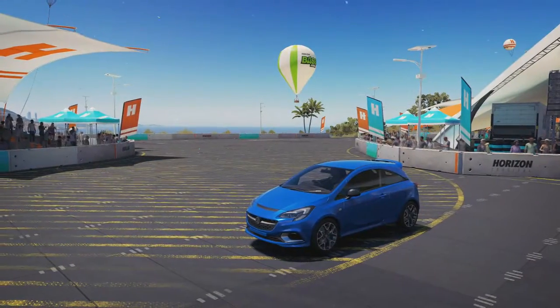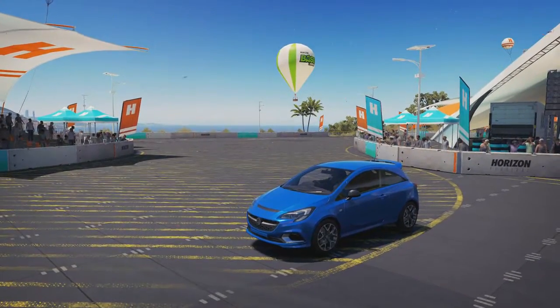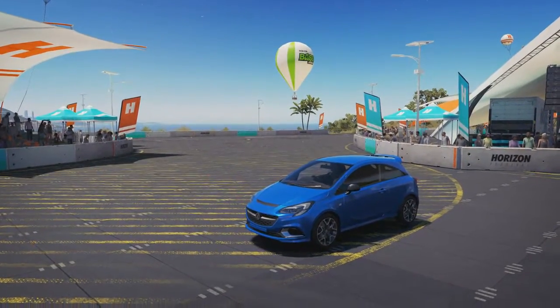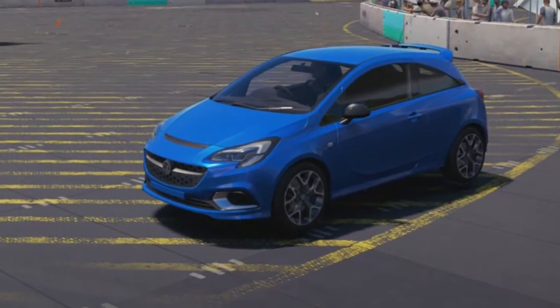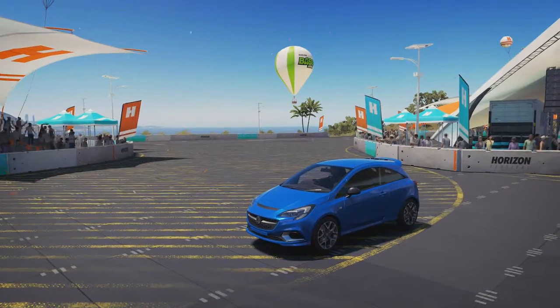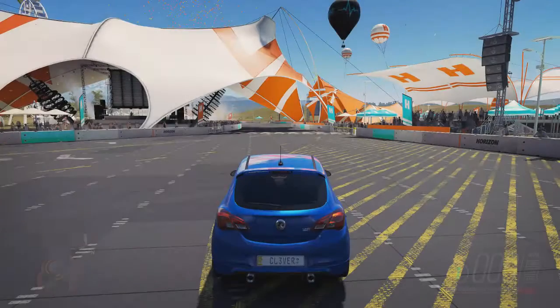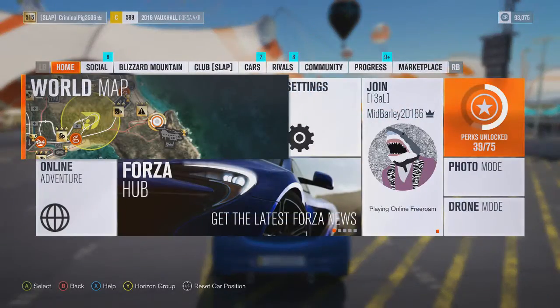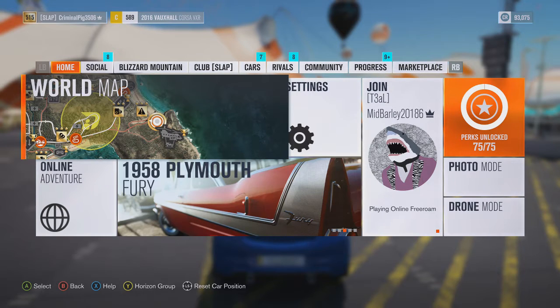Yo guys, welcome back to another video. The other day the Playseat car pack did drop and it did contain this Vauxhall Corsa VXR. It is the 2016 version — if we hop out of drone mode and take a look, yes, it is the 2016 one. It's C class, near the top.